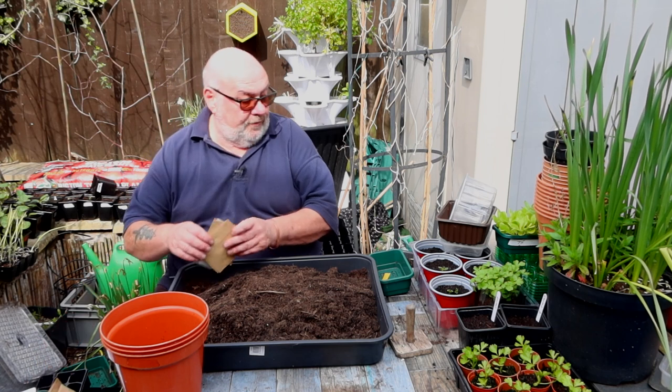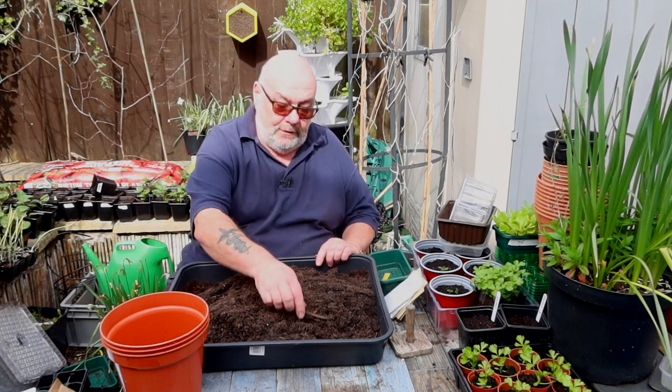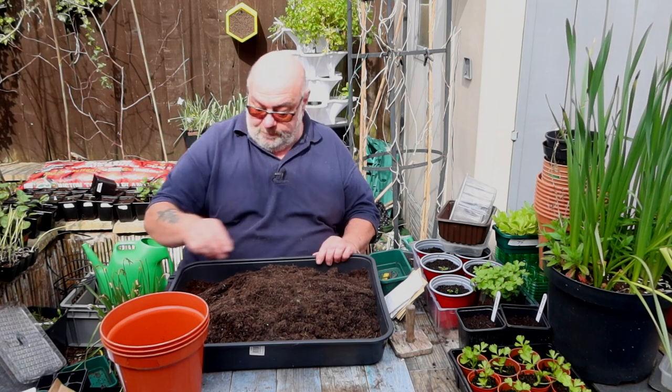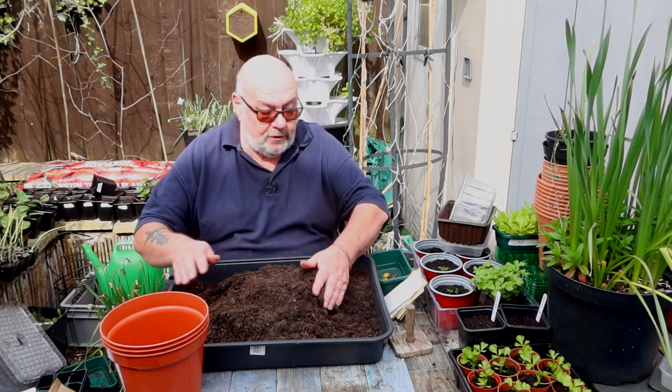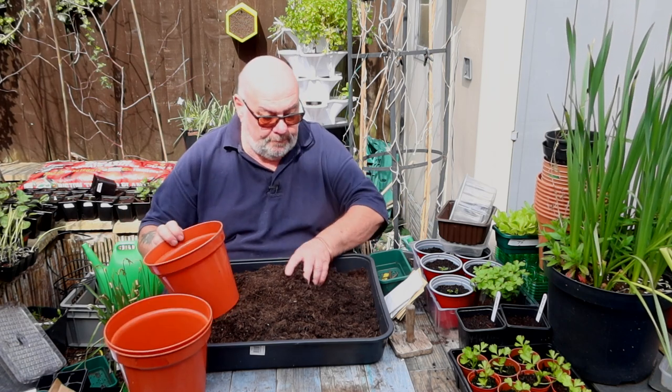What I'm going to do first of all — I'm sure they don't want big lumps of stick in it — so I'm just going to go through the compost very quickly as I fill the pots up, and I'll label them.